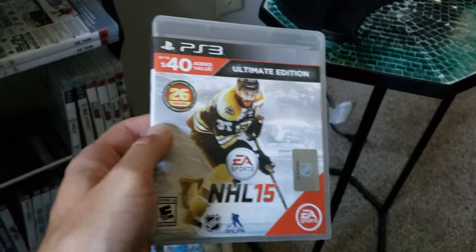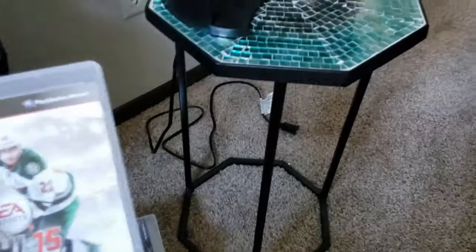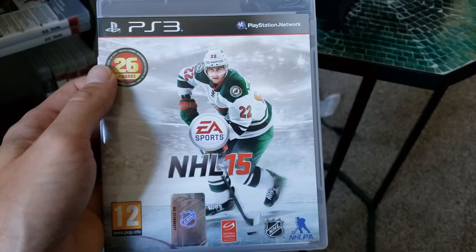NHL 15 — this is actually the ultimate edition, and that's Patrice Bergeron on the cover. And there's Nino Niederreiter for the Swiss edition. So, the second Wild player to be featured on the NHL cover. Of course North American people have never seen a Wild athlete on there, but they've been on the cover of international editions a couple times now with Niederreiter.